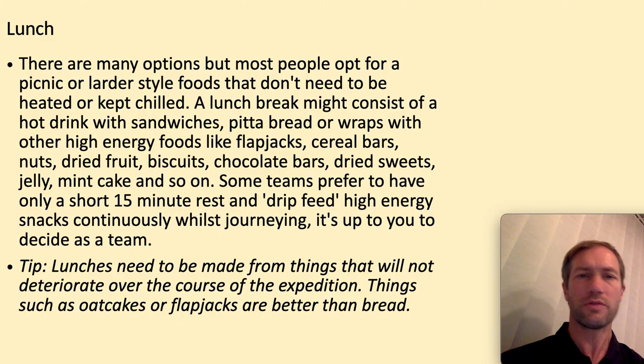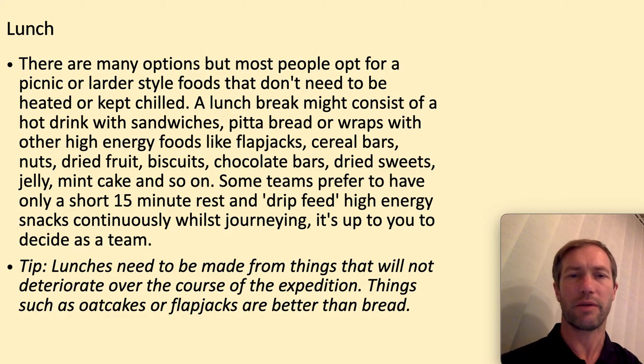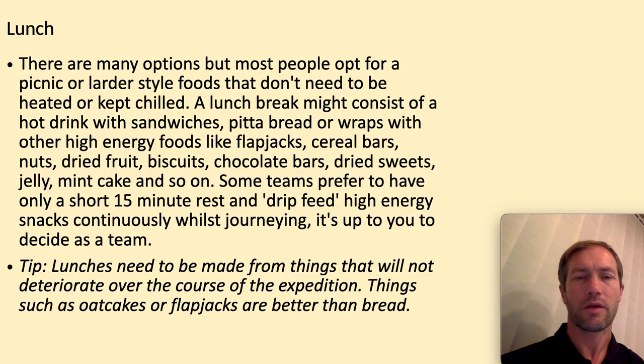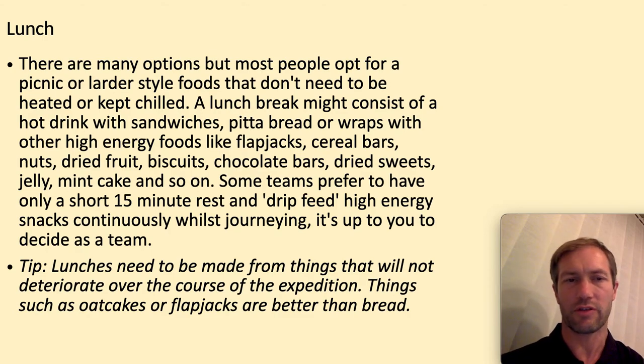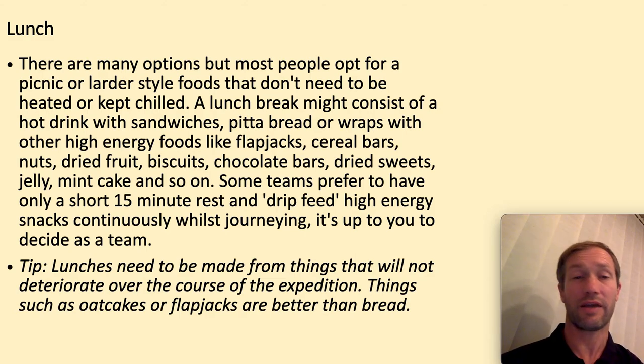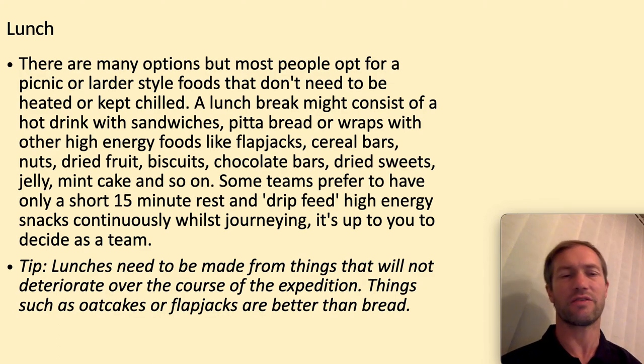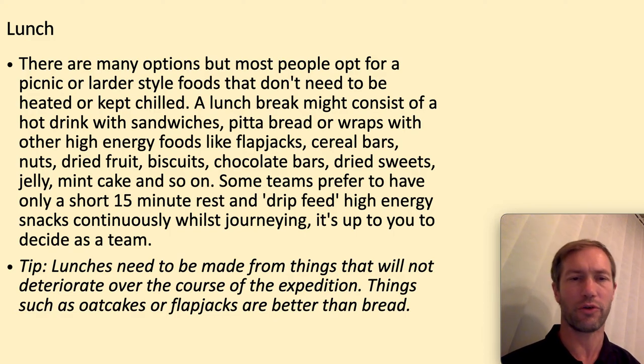Lunch — many options. Most people go with a picnic style, but you might want to bring some form of bread like pita or wraps. Complement that with cereal bars, flapjacks, biscuits, chocolate bars, and so on. Some people like to have a 30-minute lunch, while others prefer shorter 15-minute rests and drip-feed themselves with different energy. Make sure that on day two you don't have something that's going to deteriorate over the course of the expedition — having a chicken sandwich is probably a bad idea for your second day.